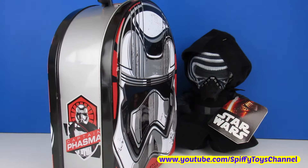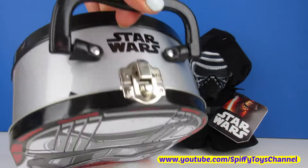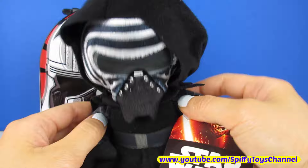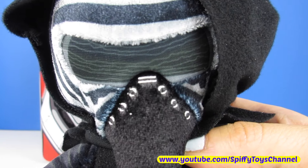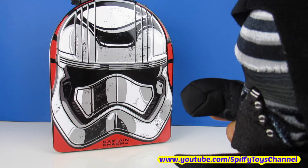Hey guys, Baby Toys Channel here with this Captain Phasma lunchbox full of toy surprises. And this adorable Keela Wren. Don't call me adorable. You're not adorable. Open this lunchbox.